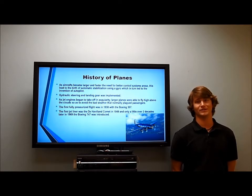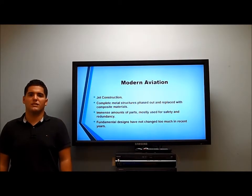Afterwards, we had the Boeing 747, introduced in 1969, which features GPS, autopilot, and other modern technologies. Now Armando will talk about current plane design. Hi, my name is Armando Camacho, and I'll be discussing current plane design.